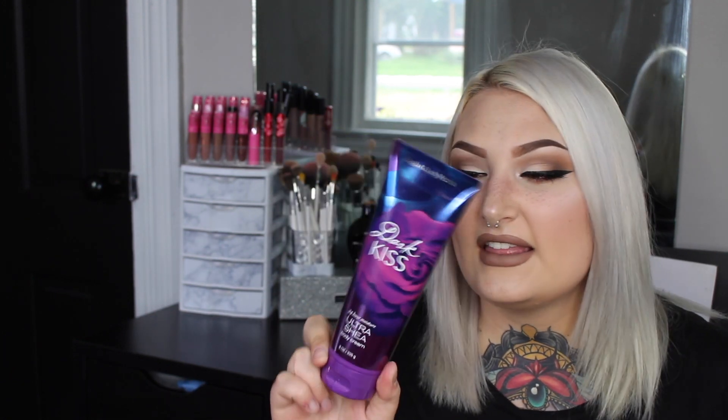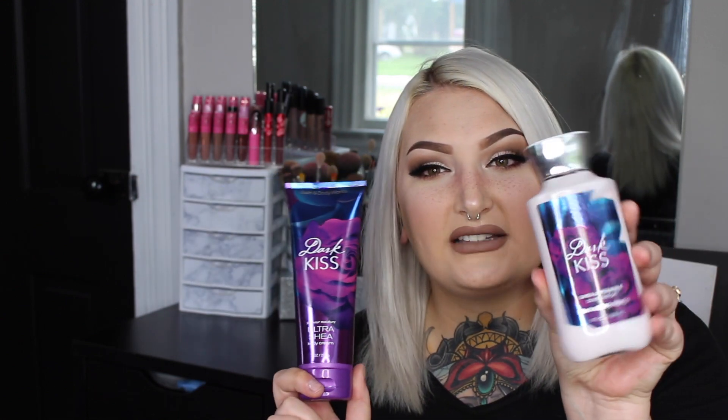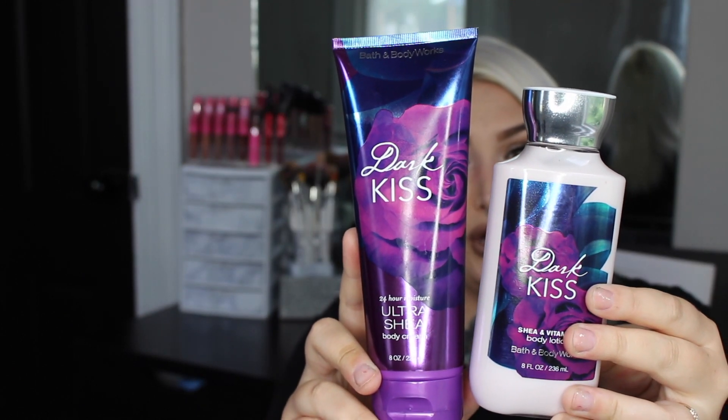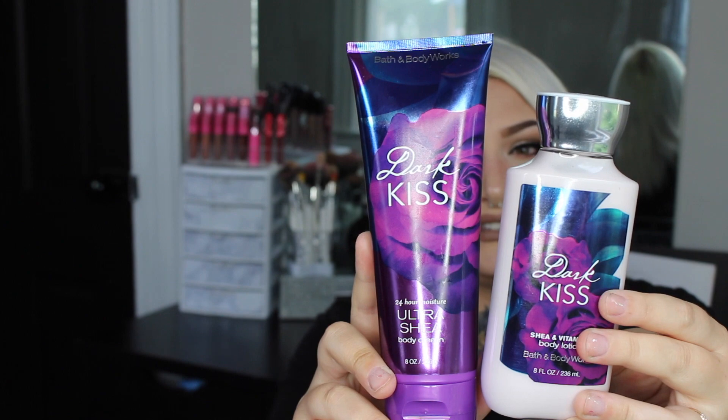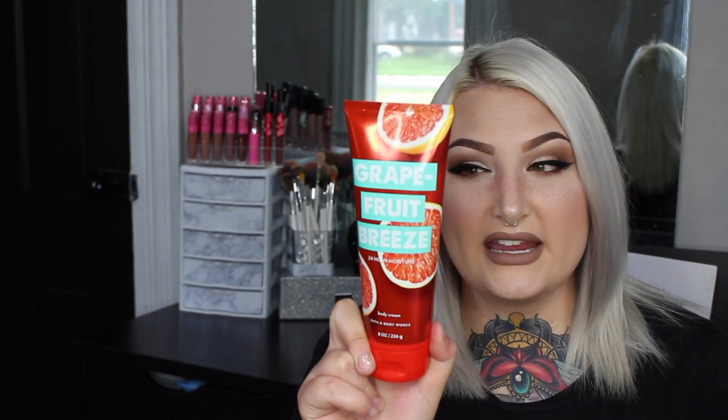The main portion of this haul is lotions. One of my absolute favorite scents of all time is Dark Kiss — it's my tried and true, a deep sultry smell I love. I picked up the ultra shea body cream and the regular lotion. The scent is described as black raspberry, burgundy rose, bergamot, incense, dark vanilla bean, and plum musk. It encapsulates all of those earthy, dark, sultry smells.